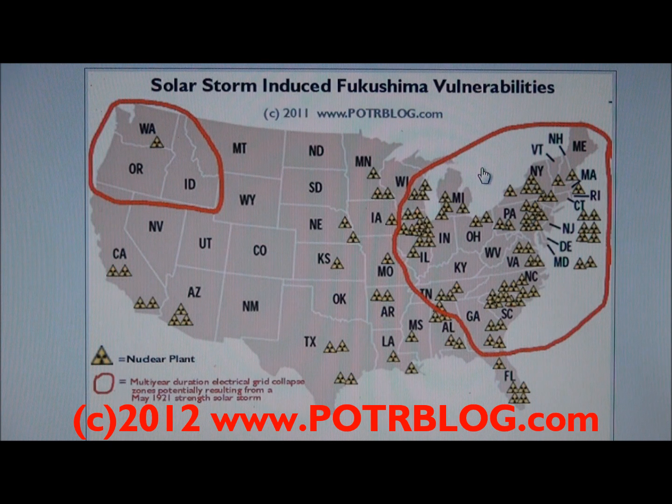Those large electrical transformers are no longer made in this country. It takes a long time to make them, and they have a long back order. So a coronal mass ejection that would take out these large-scale transformers would basically take years to replace all of them and get the system back up. The red circles correspond to areas where these large electrical transformers are in use and would have susceptibility.